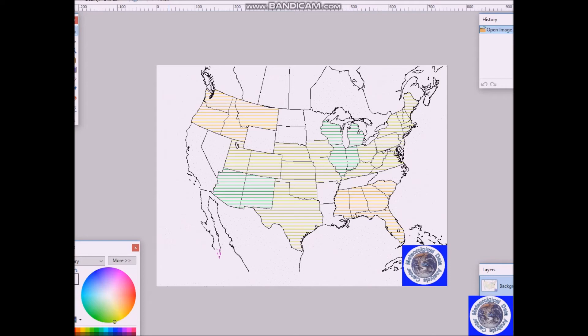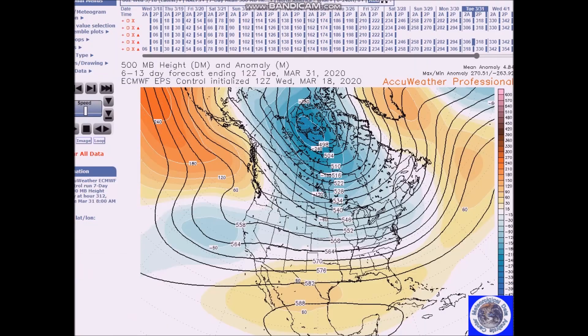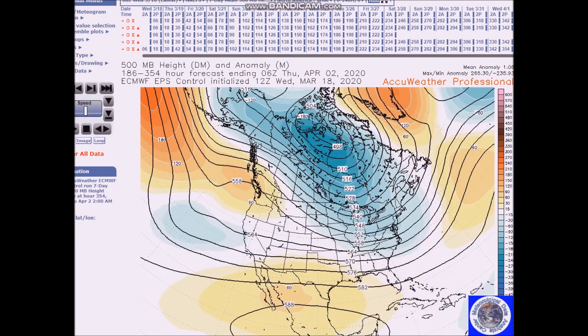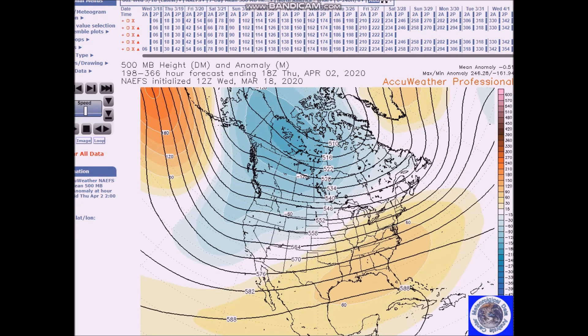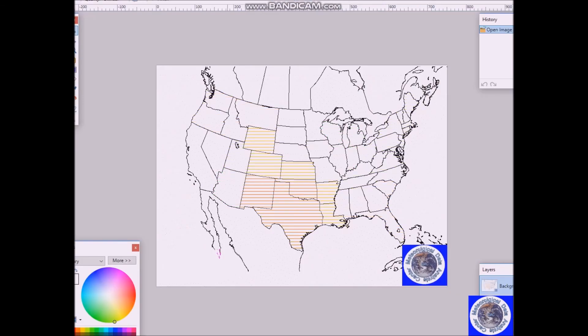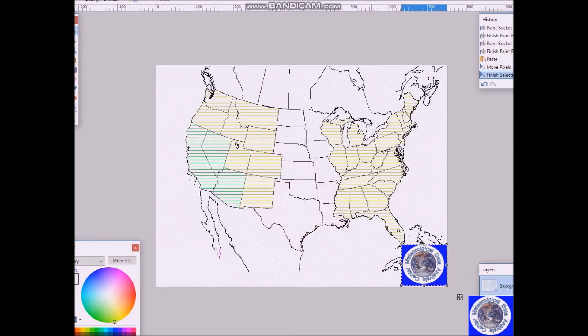Looking at the period from March 31st to April 4th, the flow becomes more zonal during this period. The European has a trough in the east, but the other models — like the NCFS — have the trough in the west and a ridge in the east. As a compromise, I'm forecasting below normal to above normal temperatures for this area, with anomalies of 4 to 6 degrees above normal and near normal elsewhere. For precipitation, calling for above normal here and here, with a probability of occurrence of 35 to 40 percent.